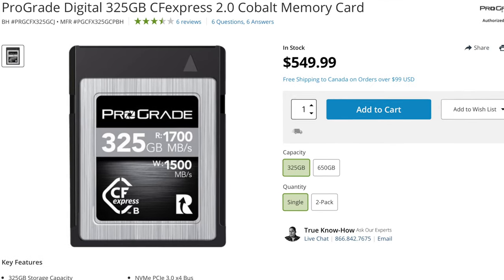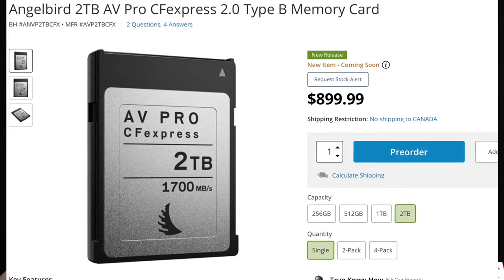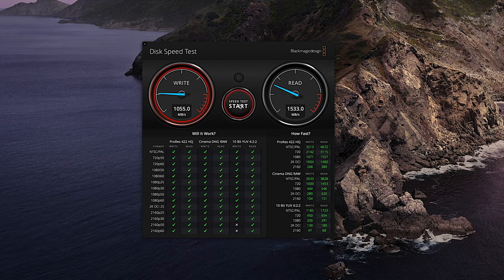I've been using the ProGrade 325GB Cobalt CFexpress card since I got my R5 back in July. There's no doubt they certainly are the Ferrari of the CFexpress world and have a price to match. They're super fast, but in order to compare the ProGrade Cobalt 325GB card to the Angelbird 2TB card, we need to see how fast they really are. I don't take the speeds stamped onto the face of these cards literally. I like to test them to see what I can expect sustained over the entire card.